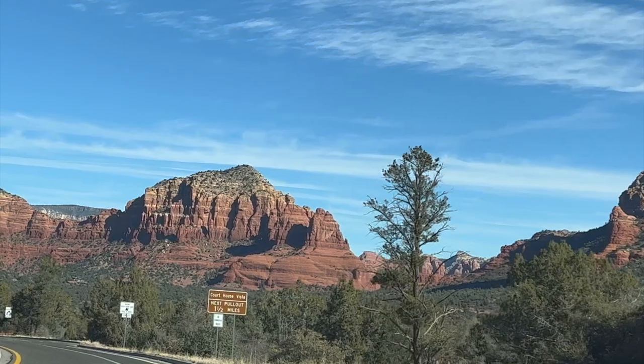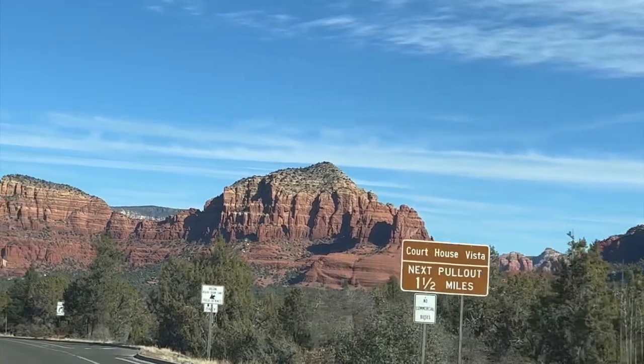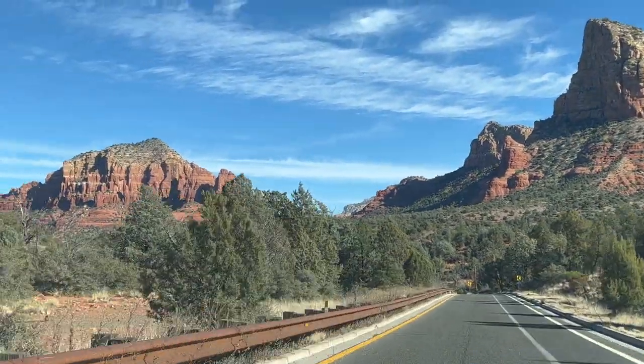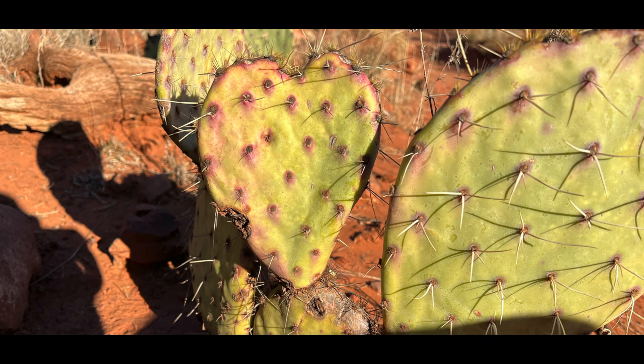Hey there! I wanted to make a video for anyone who's never been to Sedona before, or maybe you have been and you're wanting some ideas of what to do while you're there, whether it's just for a day or maybe a few.